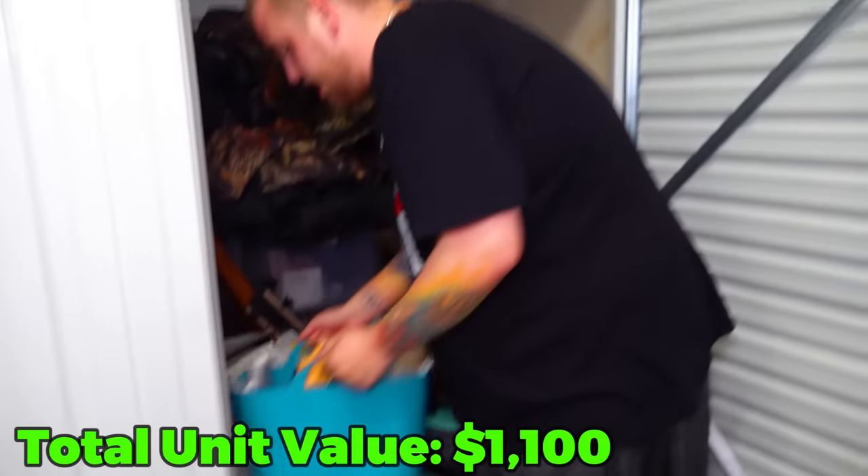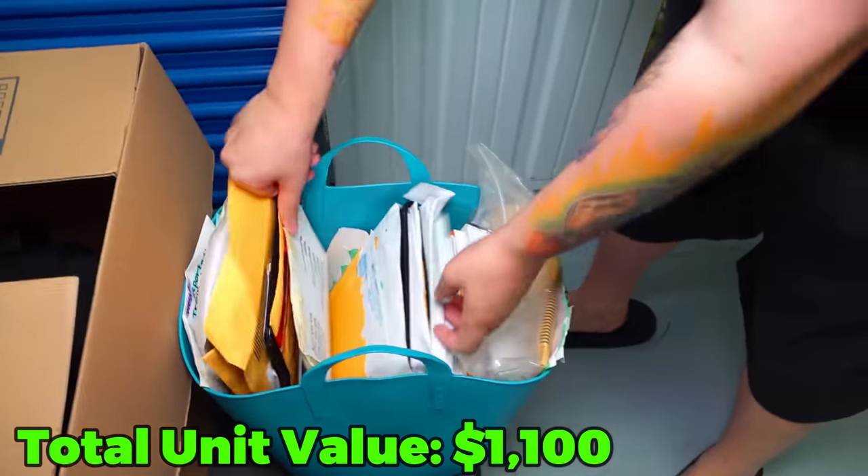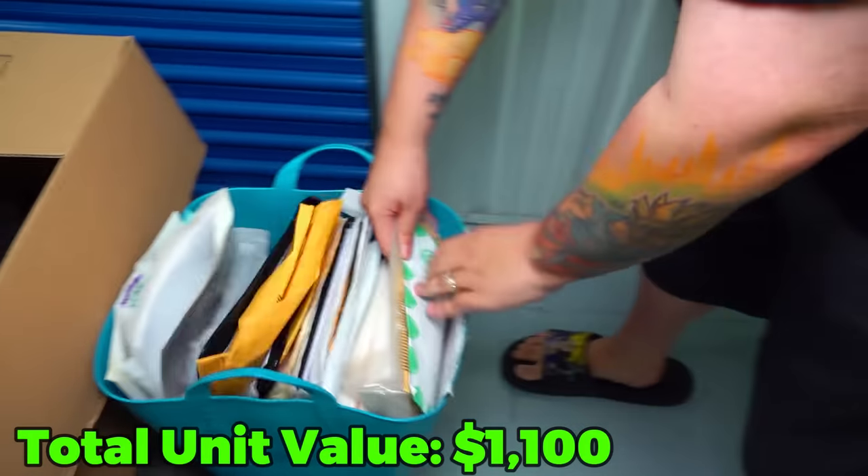This right here is the unfortunate part of storage units - you have to find every time, which is just a hoard of paperwork and random stuff like that.